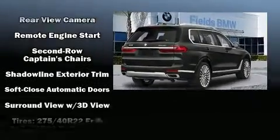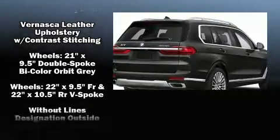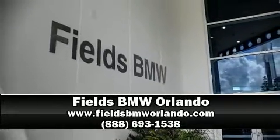Drivers benefit by not having to take their eyes off the road. BMW ensures the safety and security of its passengers with equipment such as head curtain airbags, a security system, and four-wheel disc brakes with ABS. Please don't hesitate to give us a call.